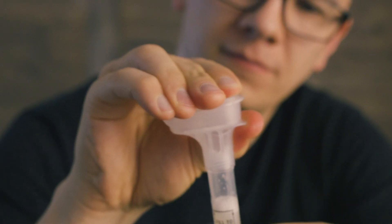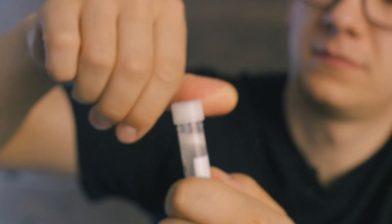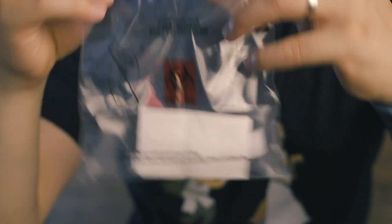Once you're done, you screw on the cap, which releases the DNA-preserving liquid. You mix the materials and then seal the container. All you have left to do is some administrative work, since you're dealing with a biological sample, but then you can send it back to the lab.